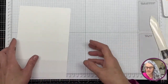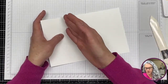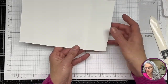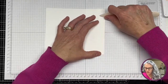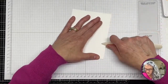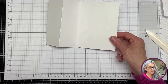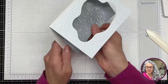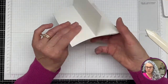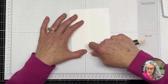So again, we scored at four and a quarter and two and an eighth. We're going to fold mountain on this one and valley on the other. We're going to need another piece, but I'm just going to use one of our card bases. We're going to put this one in here — we'll create not this one but another card base, and that will do the trick. Okay, so now I've finally got my act together.